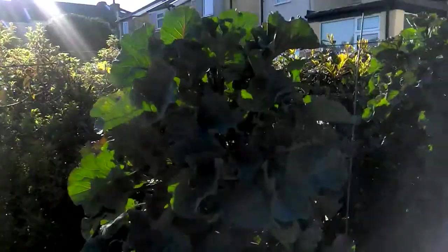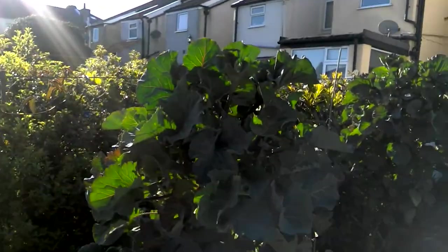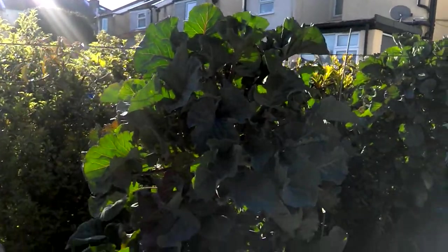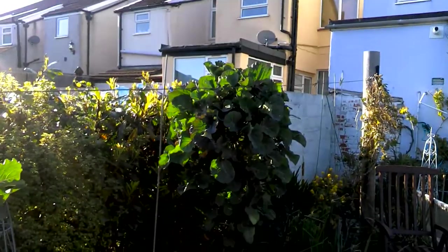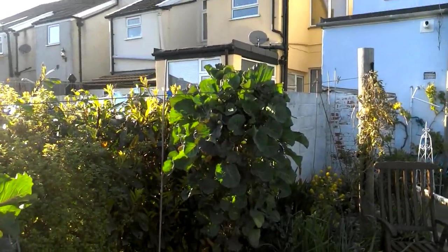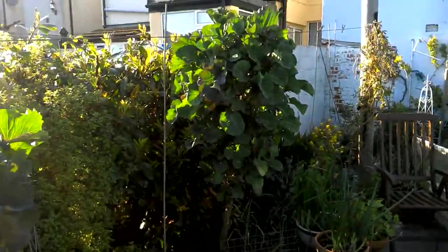I've got what the Americans call tree collard - in this country it's tree kale. This is Taunton Dean. Another one over here. It never flowers, it's perennial, it grows really tall, and you propagate it by cuttings.